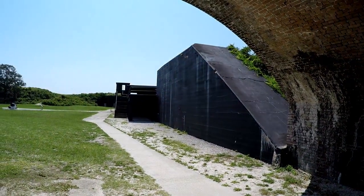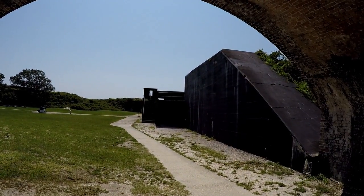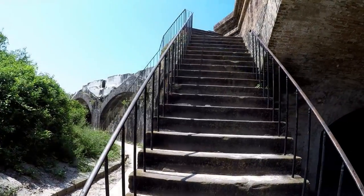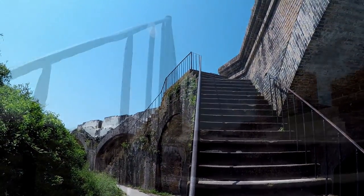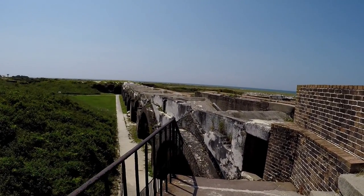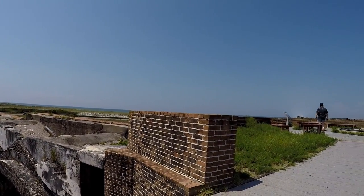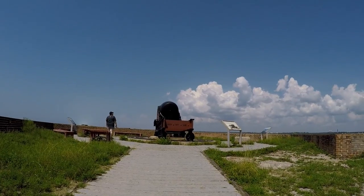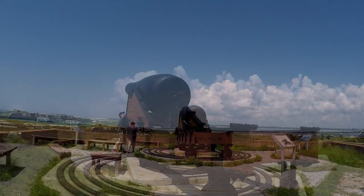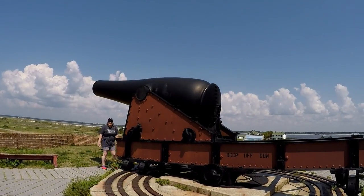This should be the center battery. I don't know what that one's called yet, we'll find out. That would have been where the disappearing cannons would have been mounted, so we'll go find out about that.